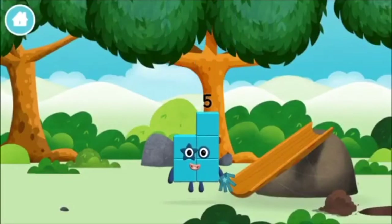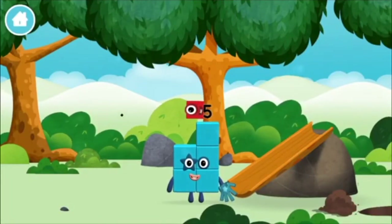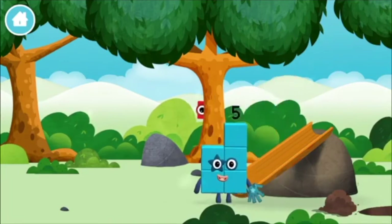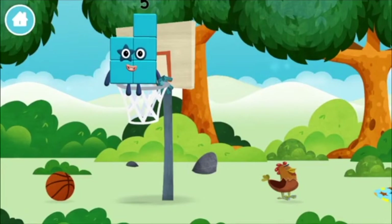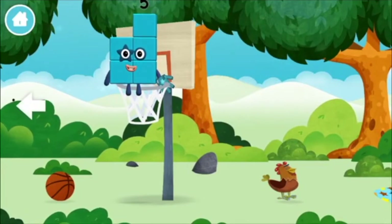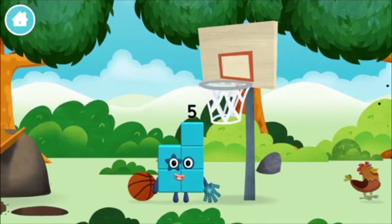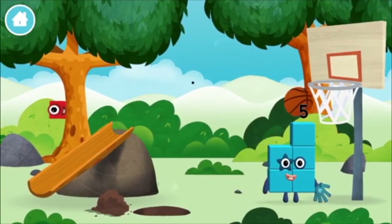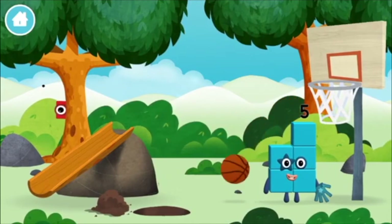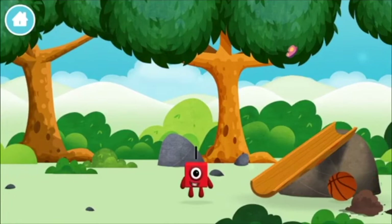You made a new number block! Two, Three, Two, Two, Two, Three, Two, Two, Two. Which number block did you find?